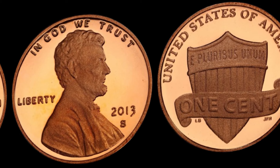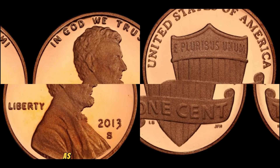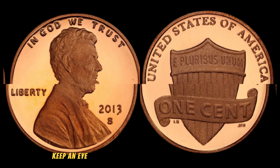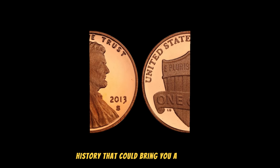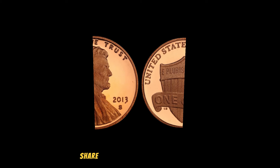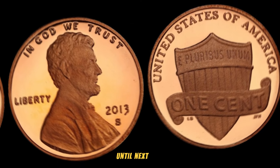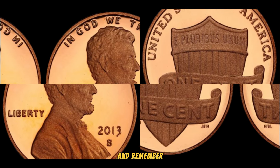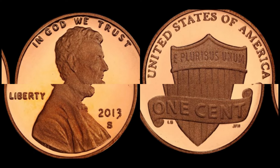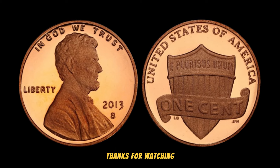There you have it, folks — the fascinating story behind the 2013 South Lincoln cent penny worth millions of dollars. As you embark on your coin collecting journey, keep an eye out for this hidden gem in your collection. Who knows, you might just stumble upon a small piece of history that could bring you a fortune. Don't forget to like this video, share it with your fellow collectors, and comment below with your thoughts and experiences. Until next time, happy hunting and happy collecting. Thanks for watching, and see you in the next episode.